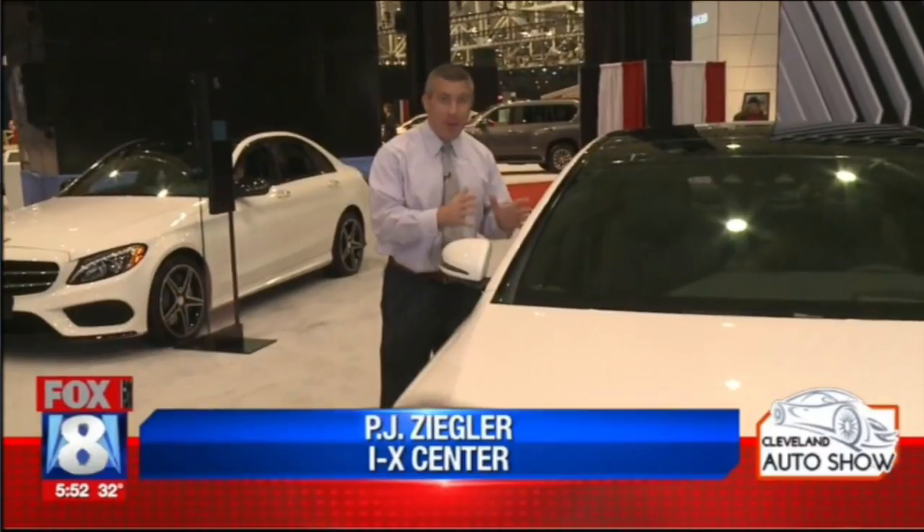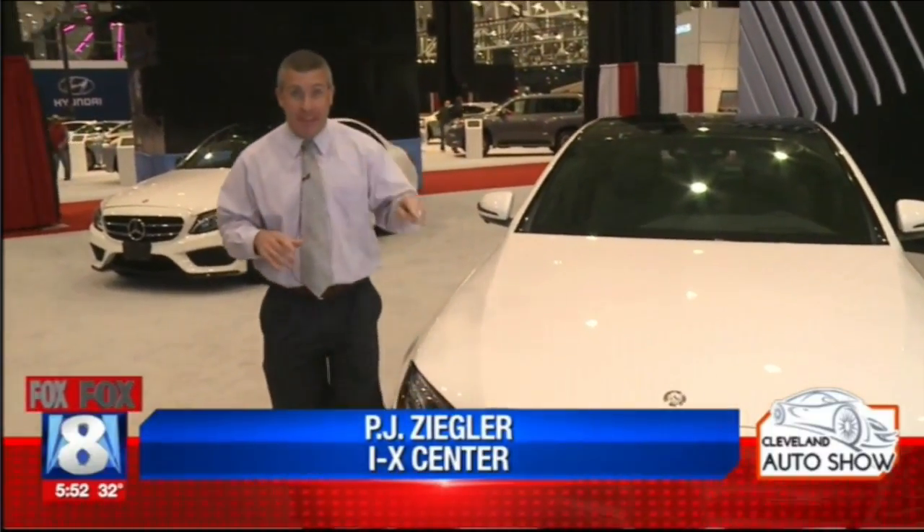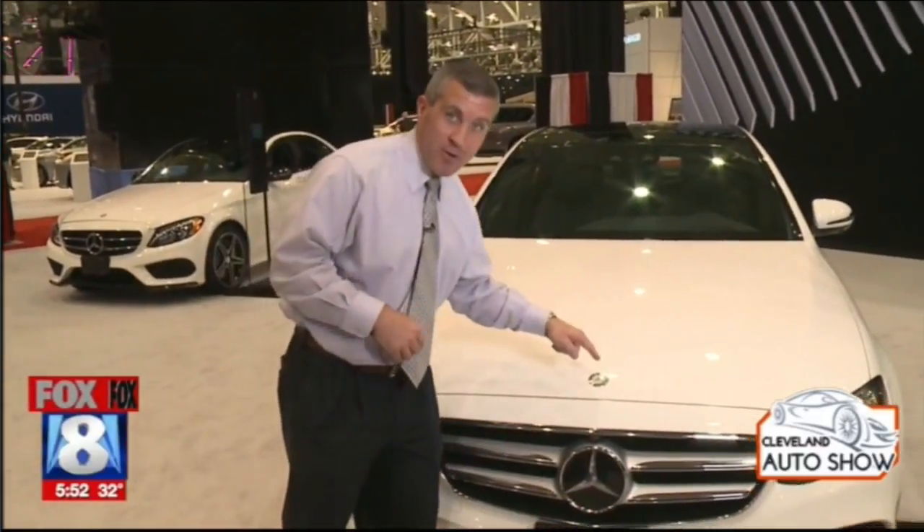Hi everybody from the Cleveland Auto Show at Mercedes-Benz. This is where luxury meets safety. So many features of this vehicle, but the big thing about the E-Series in 2017 is what's under the hood.